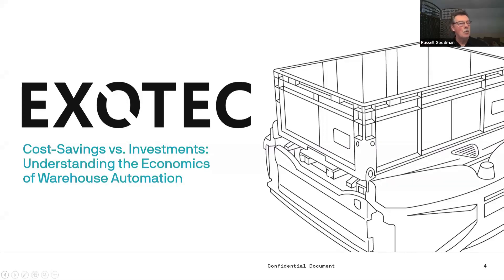Hello everybody. Russell Goodman, Supply Chain Brain Senior Editor here, welcoming you to our presentation today. The title: Cost Savings Versus Investments — Understanding the Economics of Warehouse Automation.